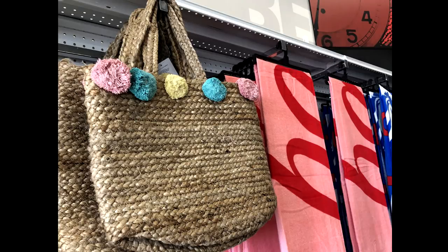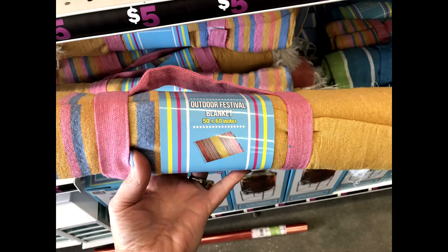They also have some really cute beach totes and bags to take with you to the pool or the beach. One thing I found that I think I'm going to go back and get — they have an outdoor festival blanket. I'm not going to any festivals anytime soon, but I thought it would be good to take on family bike rides if we want to have a picnic. It was only $5, and it's not too thick or bulky and seems to roll up pretty easily, so I thought that was a good find.